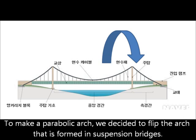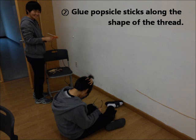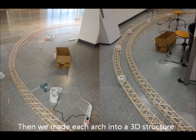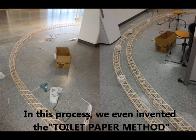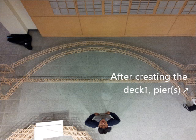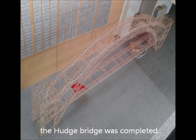First, we made the arches. To make a parabolic arch, we decided to flip the arch formed in suspension bridges. So we attached only the ends of a piece of thread on a wall according to our design, and glued popsicle sticks following the shape of the thread. Then we made each arch into a 3D structure. In this process, we even invented the toilet paper method, where we used toilet paper rolls to keep the distance between the two arches constant. After creating the deck, piers, connecting them all together, and adding the cables, the Hutch Bridge was completed.